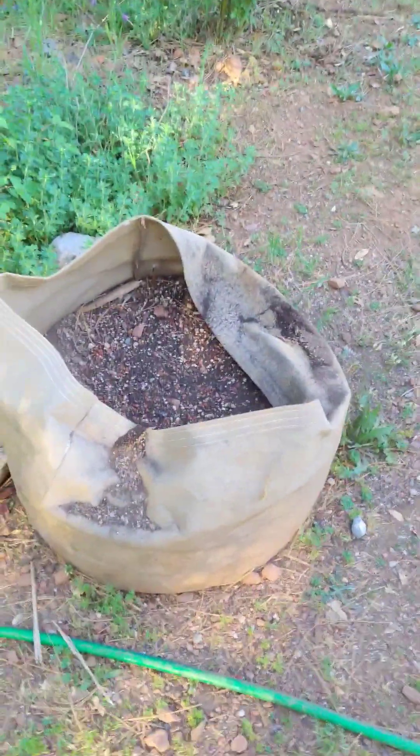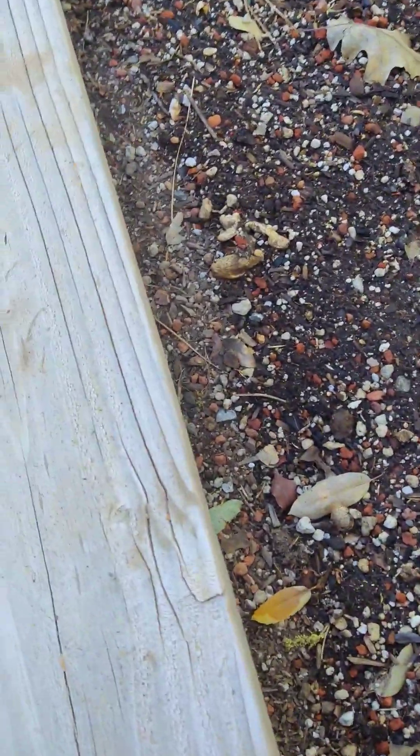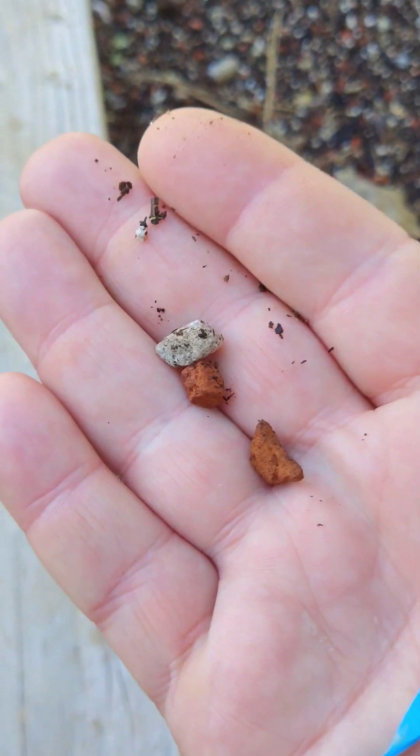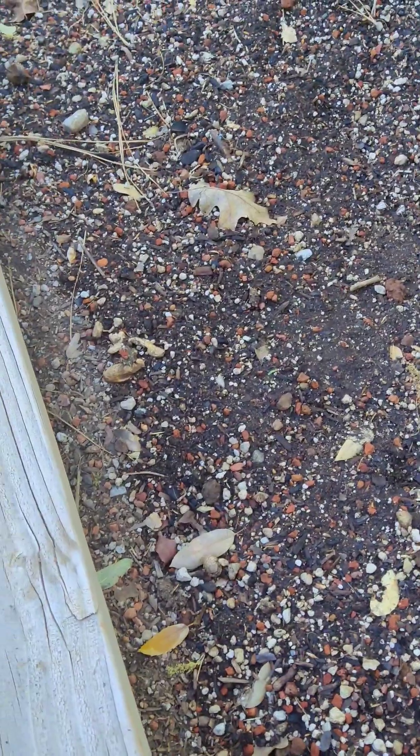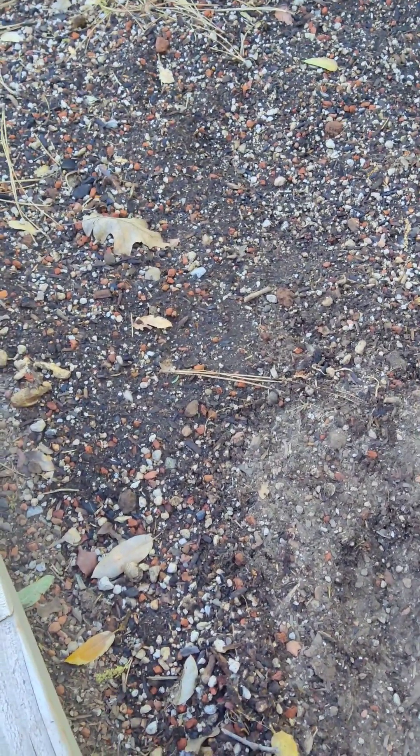I got a bunch of these bags — I think they were from a pot farm and they were just going to throw them out. They were full of potting mix but there's a lot of lava rock in there. I don't know if I want all that lava in there. There's also what might be perlite or lava rock — they've got white ones and red ones. I'm going to sift them and try to get some of this stuff out, then add more compost.